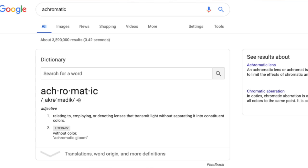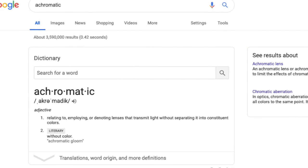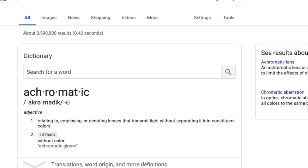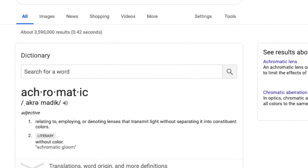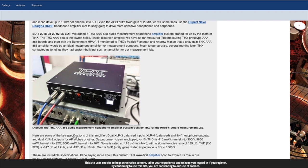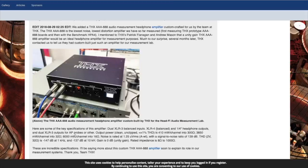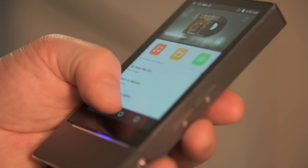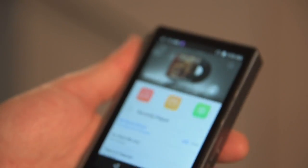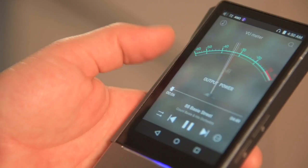For those of you who aren't familiar with THX AAA, AAA stands for Achromatic Audio Amplifier. The word I want to call attention to here is achromatic, which ultimately means without color. So when Lori Fincham and the team here at THX were developing this technology, their goal was to develop an amplifier that didn't add any coloration to the signal — just amplified it. Many amplifiers add a coloration that meaningfully changes the sound of the recording, and some people like that. The THX AAA amplifier does not do that. It's completely transparent.